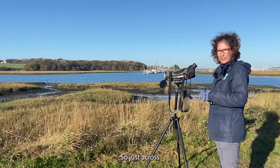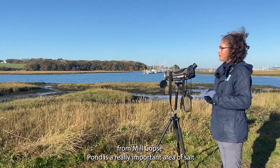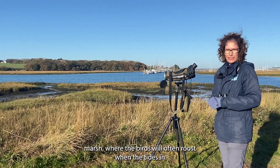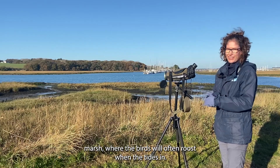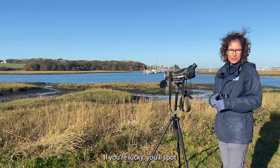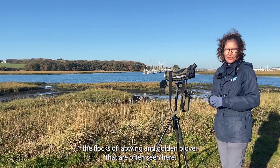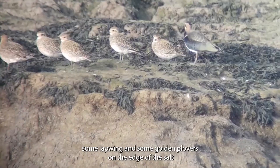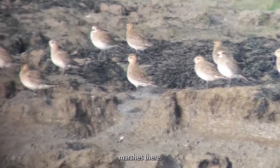Just across from Millcops Pond is a really important area of salt marsh where the birds will often roost when the tide's in. If you're lucky you'll spot the flocks of lapwing and golden plover that are often seen here, and I can just see some lapwing and some golden plovers on the edge of the salt marshes.